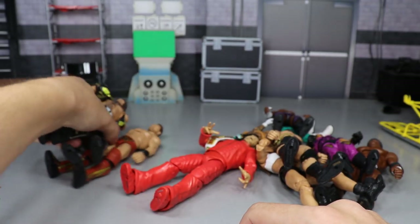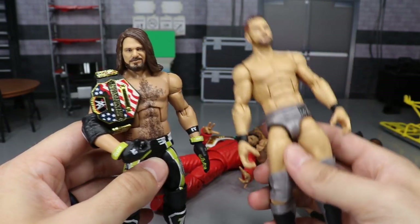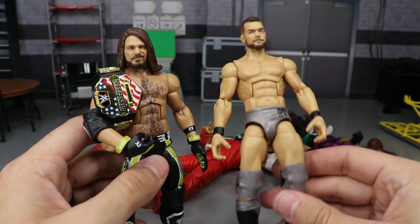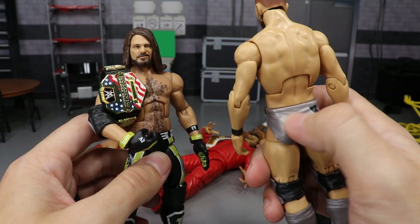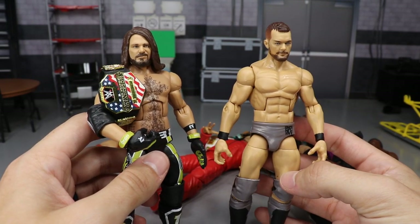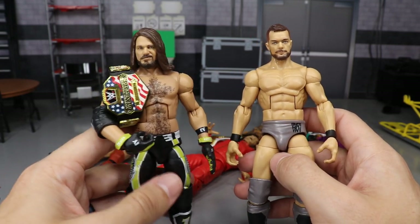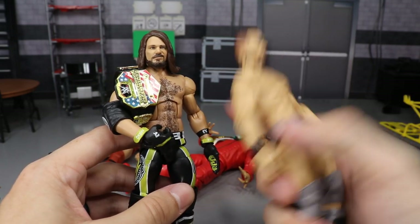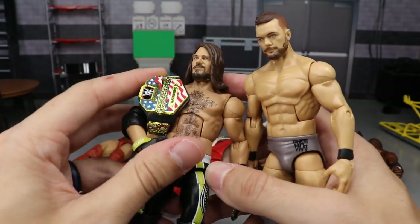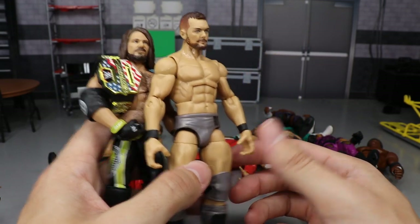We have two Top Talents 2019 series figures: AJ Styles in his lime green and black with the beautiful Elite 66 head, and the Top Talents Finn Bálor, on which I did a head swap. The silver Extreme Rules attire did leave off the triangle pattern on the back, but it's still a beautiful looking figure with the right torso and great attire. The AJ Styles is great too — they fixed the Elite 66 scan and tweaked it, so your current United States Champion is looking good.